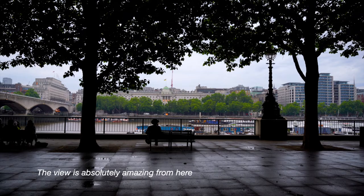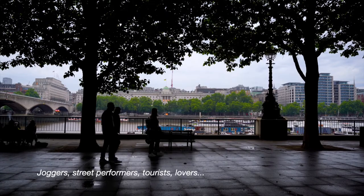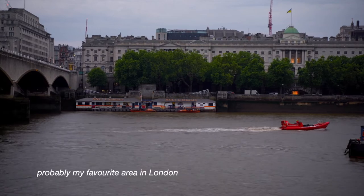The view is absolutely amazing from here. The British Film Institute is just next to it — joggers, street performers, tourists, lovers — probably my favourite area in London.